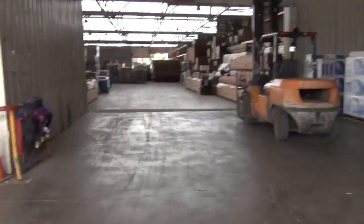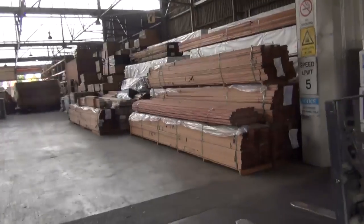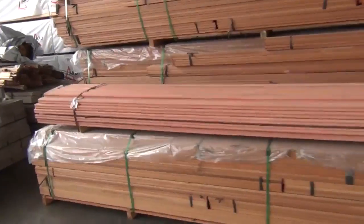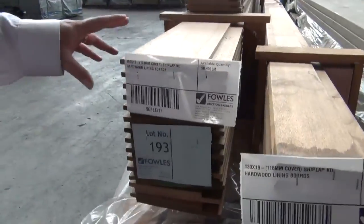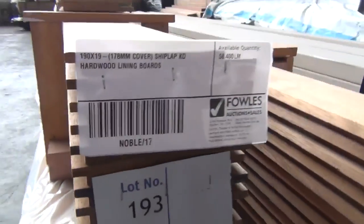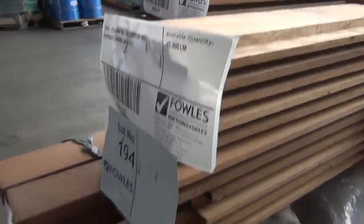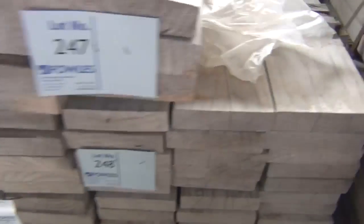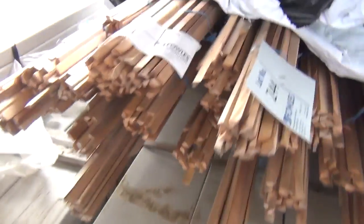Heaps of stock inside to look at — let's go through and check it all out. It's looking very full this week. Lot 193 is an interesting one — we've got some 190 by 19 shiplap harbour lining boards, nice big wide ones. Lot 194 is a pack of 130mm, a little bit narrower in the shiplap — really nice looking timber. Just in behind, we've got some of the primed F7 treated pine.